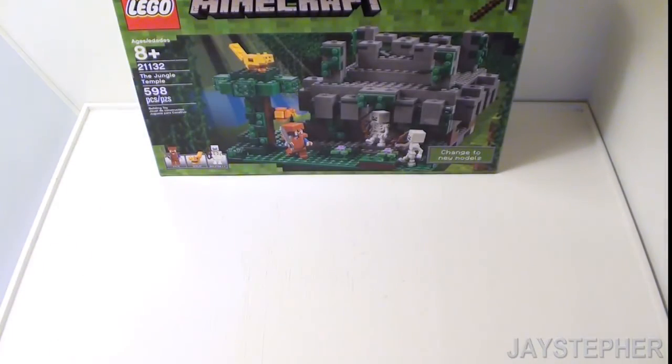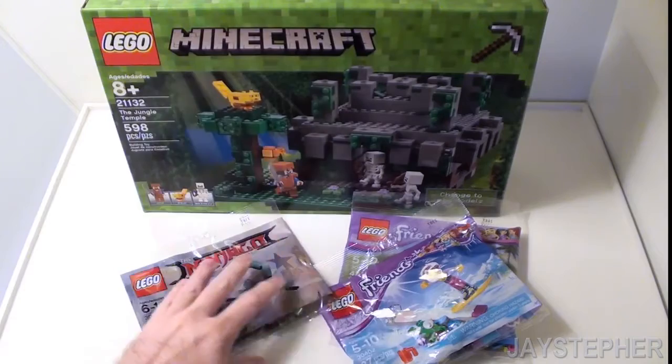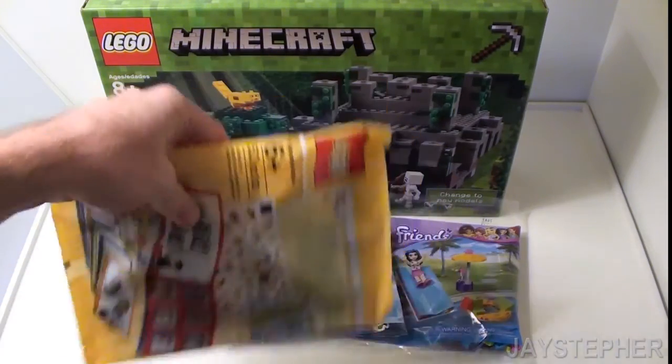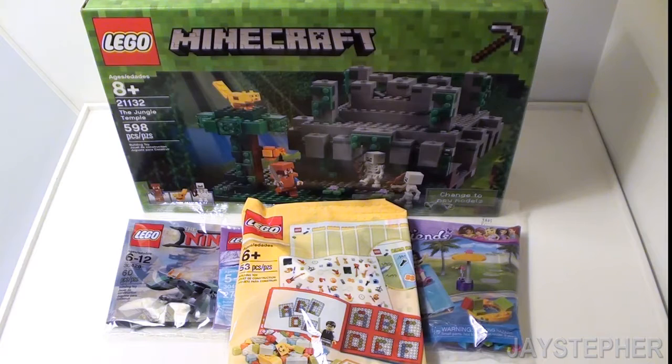That looks like a really fun set, as well as the poly bags and the learning set — makes you feel like you're in school again. So that's it for the haul. I'm still waiting for a few more parts.